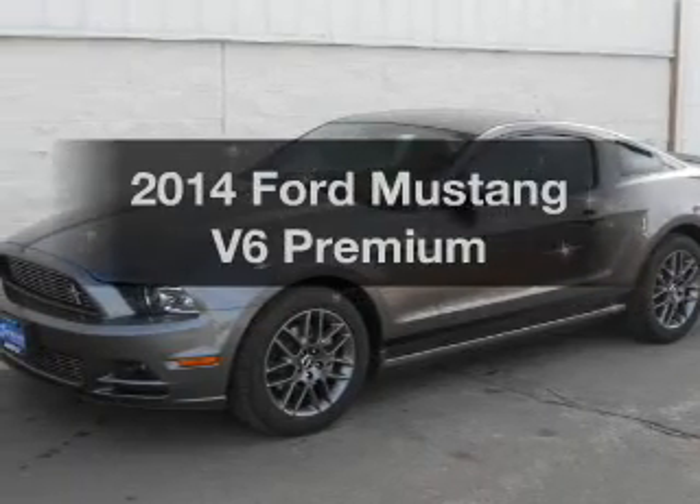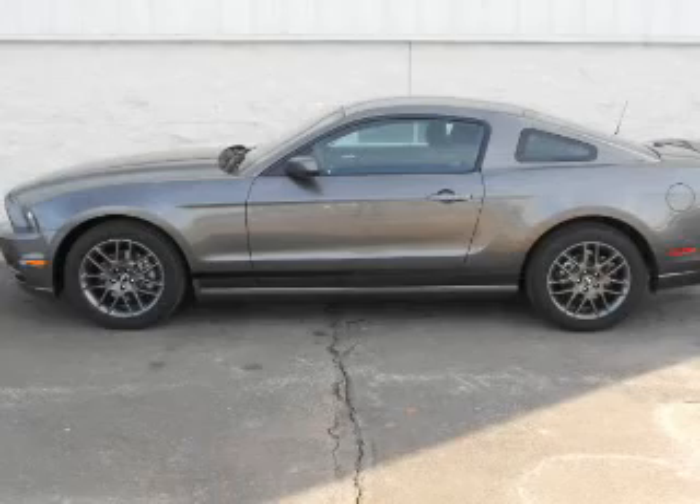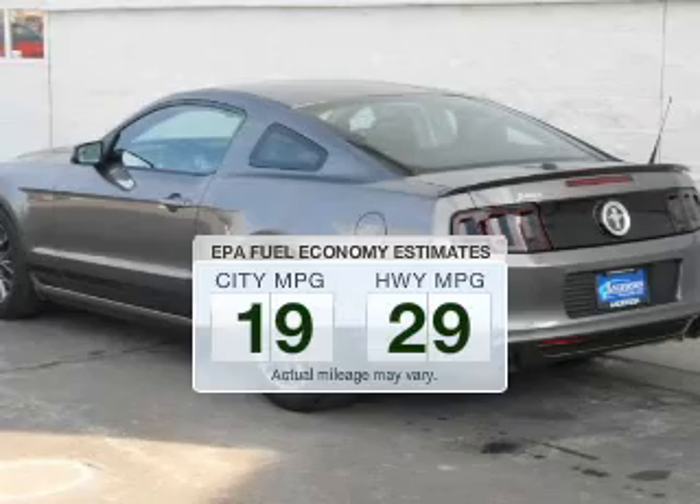Check out this 2014 Ford Mustang. If you're looking for a first-rate auto, this one could be yours today. In the city or on the highway, you'll spend less time at the pump with this fuel-efficient vehicle.